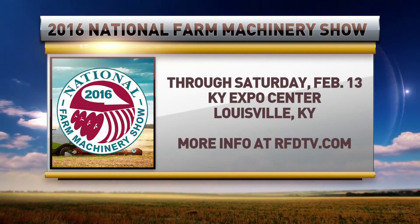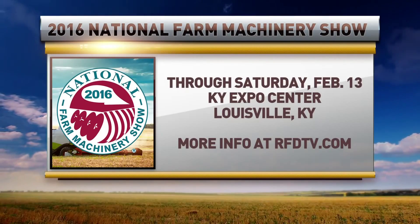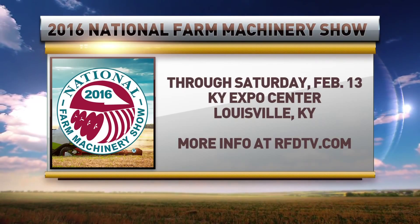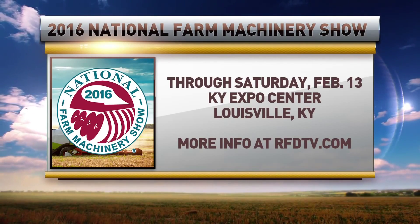So if you want to learn more about how you can upgrade to the Exact Emerge system on your existing planter, find out more from your local John Deere dealer. Adam, thank you very much, and good luck at the show. Adam Sipes with John Deere — he's a product specialist for the planter lineup. I'm Marlon Bowling at the Louisville National Farm Machinery Show. The National Farm Machinery Show continues through tomorrow at the Kentucky Expo Center in Louisville. For more information on this week's activities, just visit RFDTV.com.